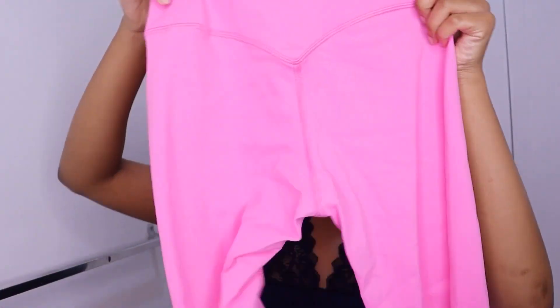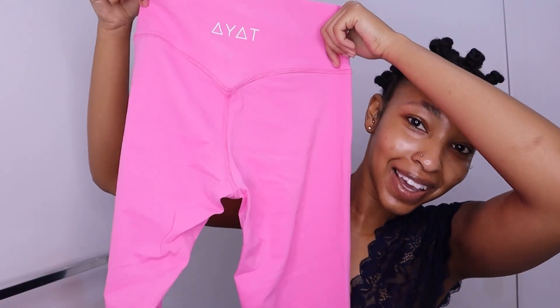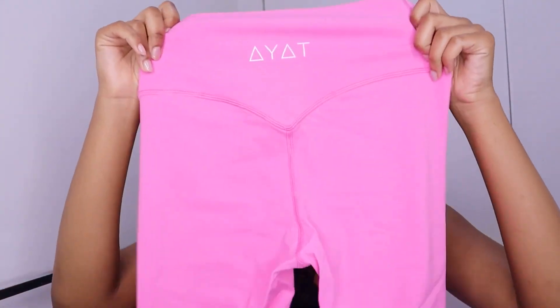Oh hold on — these pants have little booty-enhancing things too! Too bad I ain't got a butt for it to really make the pants pop, but thank god I'm Black because the skin color will do something.